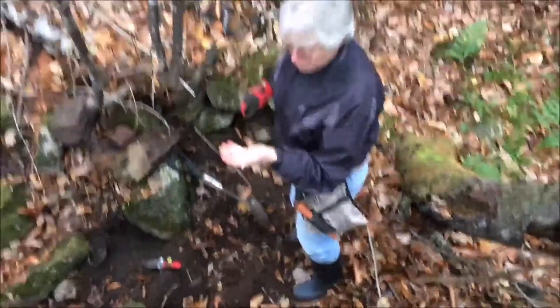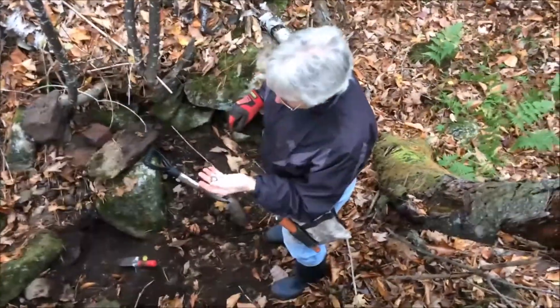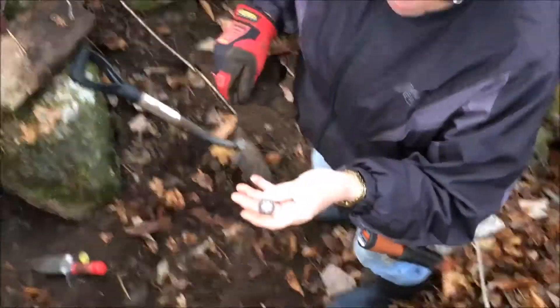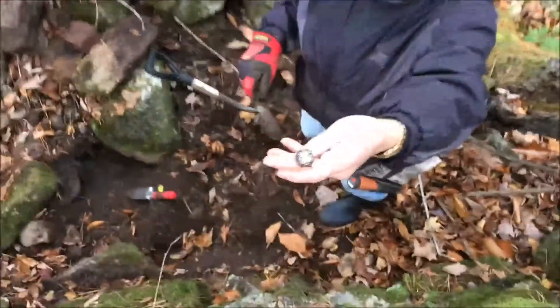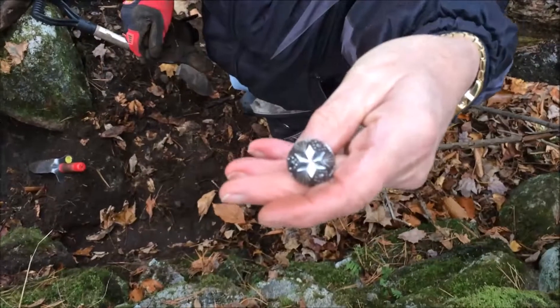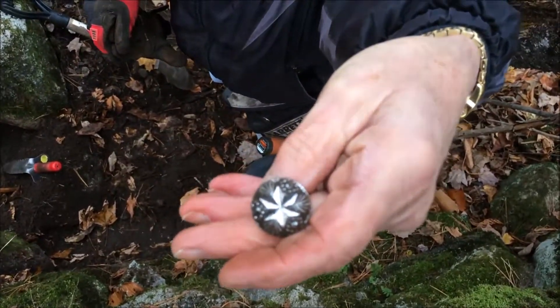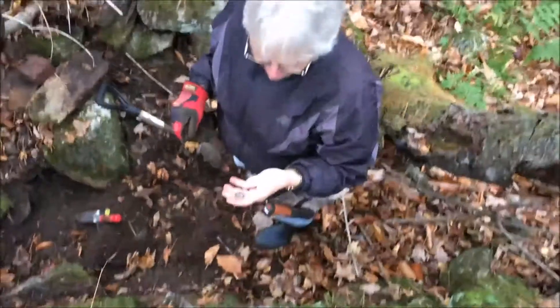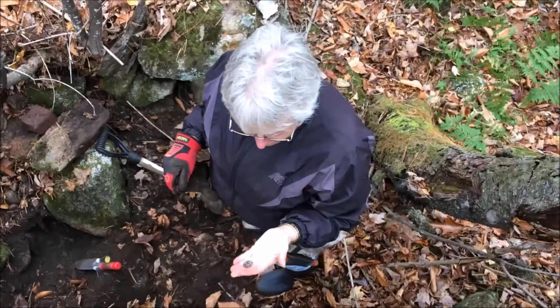Look at this — I just flipped this out of the ground. The most silvery, shiny, pretty button that I've ever found. Looks like a little glass button with a little star shape on the top of it. That is so pretty. I'm so excited. Never found a pretty one like that.